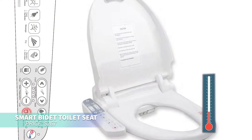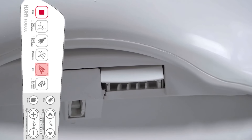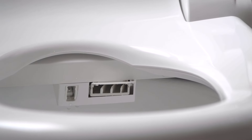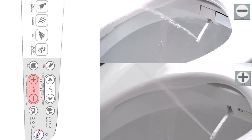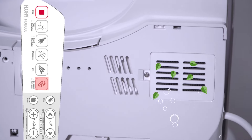Looking for a luxurious bathroom upgrade? This smart bidet seat has everything you need for comfort and hygiene. Available in normal or elongated sizes, it fits your toilet perfectly. Enjoy heated seat settings, warm water cleansing with adjustable nozzles, and a gentle air dryer. The dual nozzle design offers both rear and feminine wash options, and the air-infused water stream ensures a soothing and effective cleanse.